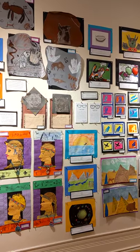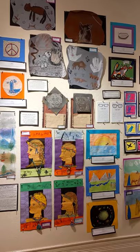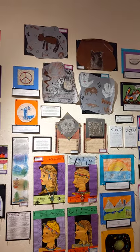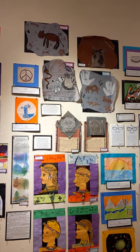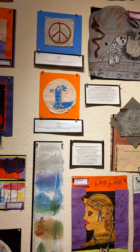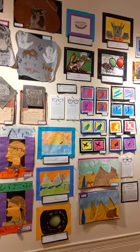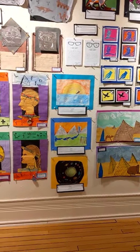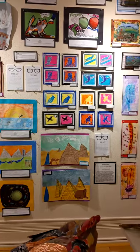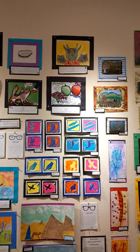Third grade continues with a lot of that same mindset. We start to explore new techniques and expand what we know. In third grade, we started doing a little bit more intricate designs with embroidery, and some students were exploring with that. Students really start to recognize the way the world looks around them, so some are exploring more with landscapes and developing a sense of space, recognizing different features within a landscape and how things interact together. Some are starting to explore more with value as well.